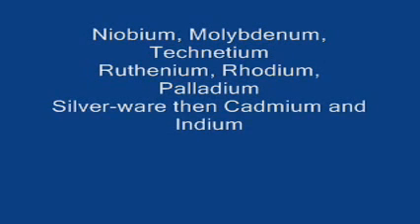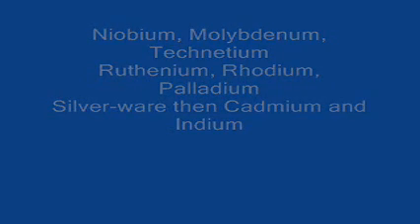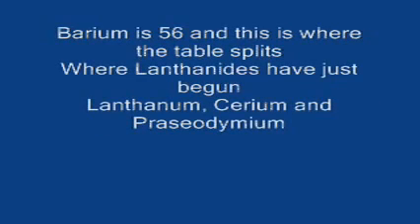Ruthenium, rhodium, palladium, silverware, then cadmium, and indium, tin cans, antimony, then tellurium, and iodine, and xenon, and then cesium, and barium is 56.